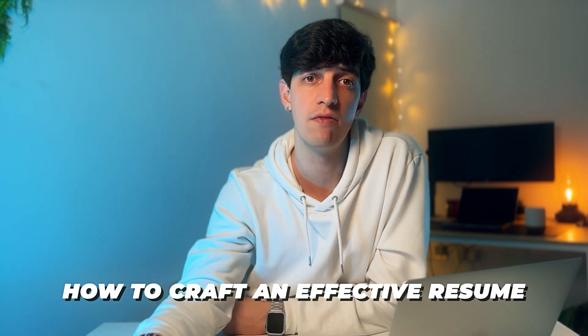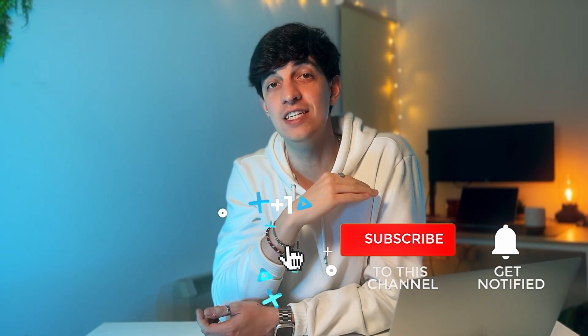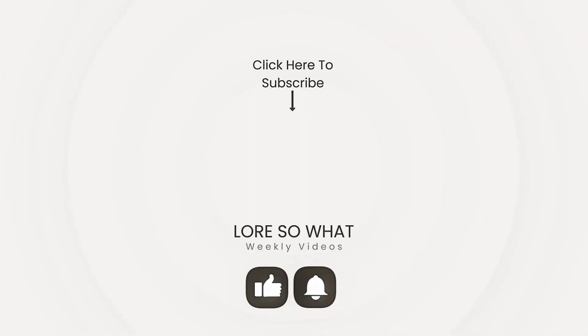And there you go — those are my top 10 tips on how to craft an effective resume, the same one I used to get offers from some of the big tech companies. Feel free to download this template for free from the link in the description. I created it in Google Docs so that anyone can easily download and edit it. I hope my 10 tips help you craft a superb resume. Don't forget to hit like and subscribe — ciao for now, and see you in the next one!